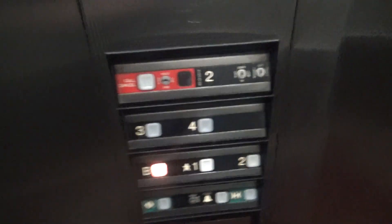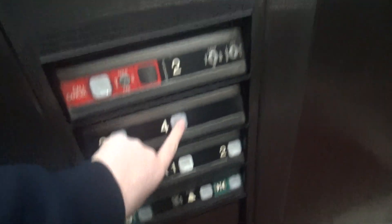Very tall ceiling. Impulse fixtures. Interesting cabs — these are hydraulic. We're gonna send this one up to four. We'll listen to the machine room after, then switch to the next one.